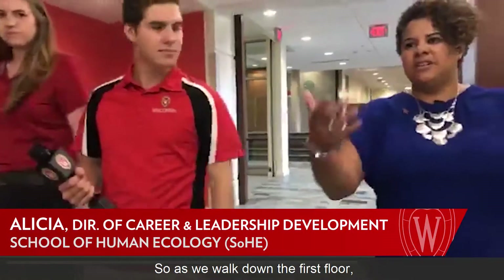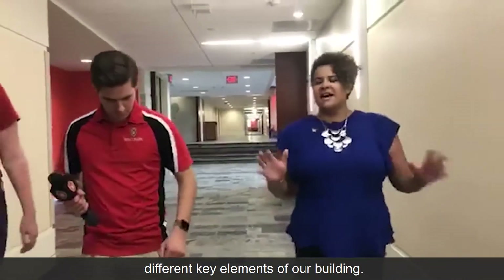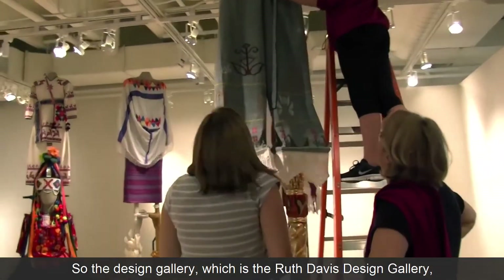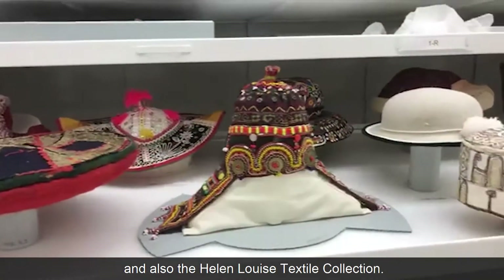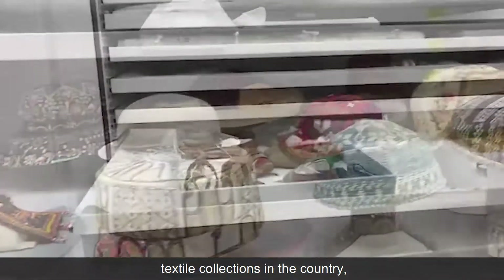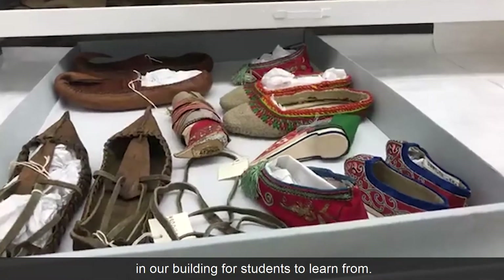As we walk down the first floor, it actually houses several different key elements of our building — the Ruth Davis Design Gallery and also the Helen Louise Textile Collection. It's actually one of the largest university-held textile collections in the country, so it's really amazing that we have this right here in our building for students to learn from.